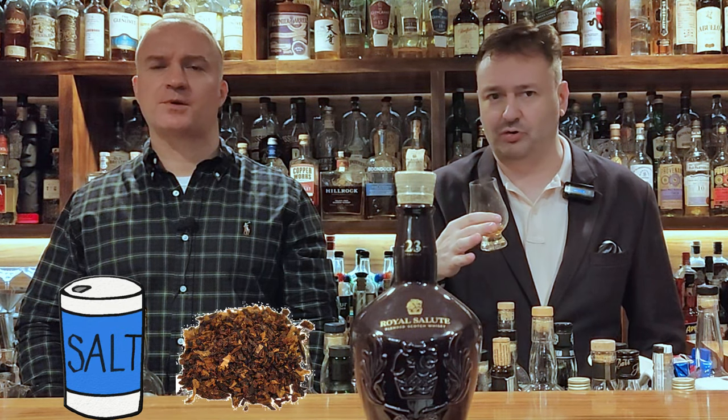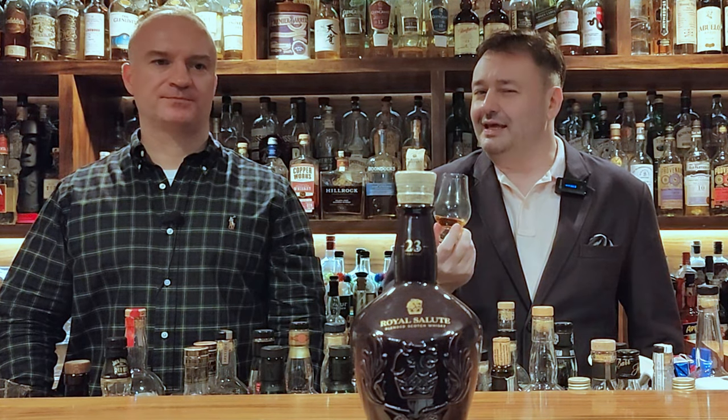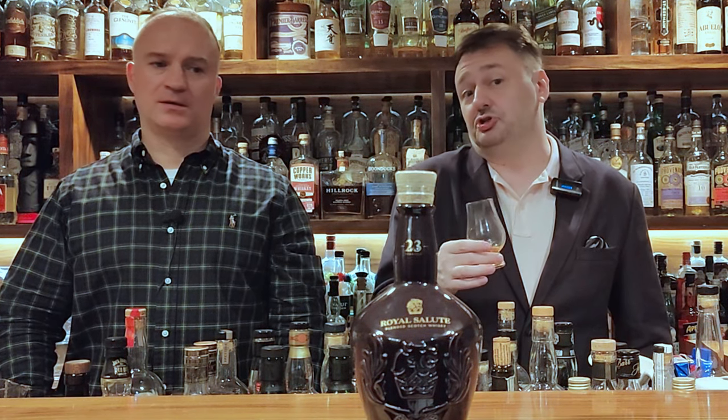You get the salt, and then it kind of rolls over into like a tobacco smoke and chocolate fudge. One of the things I really like about it is the mouthfeel itself is oily and heavy, and for a blend, that's not what you always get — usually you don't get that. They did a fantastic job. I take this over many, many single malts.